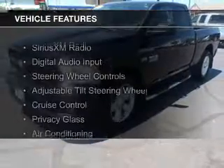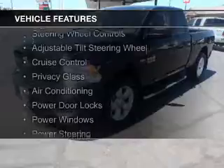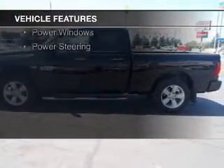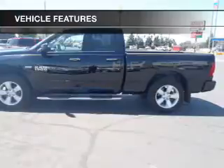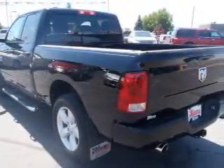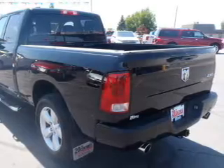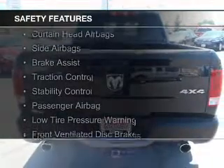The features include Sirius XM satellite radio, digital audio input, steering wheel controls, an adjustable tilt steering wheel, cruise control, privacy glass, air conditioning, power door locks, power windows, and power steering.